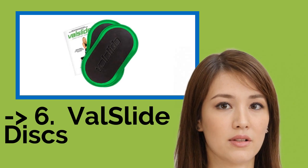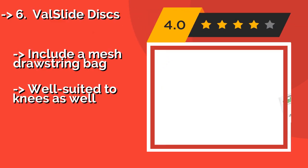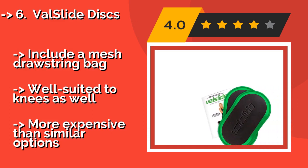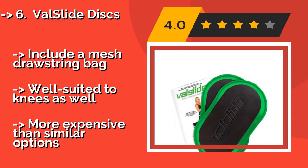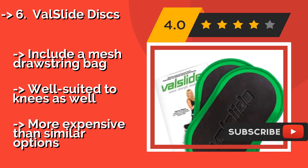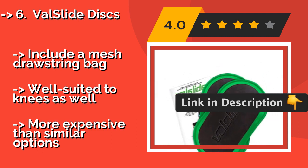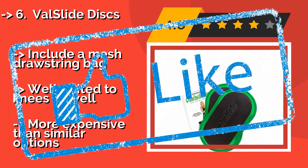Number six is Valslide Discs, created by celebrity trainer Valerie Waters. The elongated, electric green Valslide Discs, about $30, offer ultra soft, thick padding and are ideal for intensifying routine moves such as mountain climbers and planks. In addition to stretching and toning a host of body parts, they include a mesh drawstring bag and are well suited to knees as well, but more expensive than similar options.